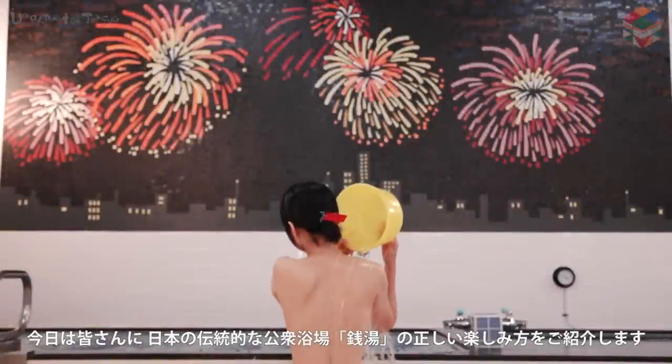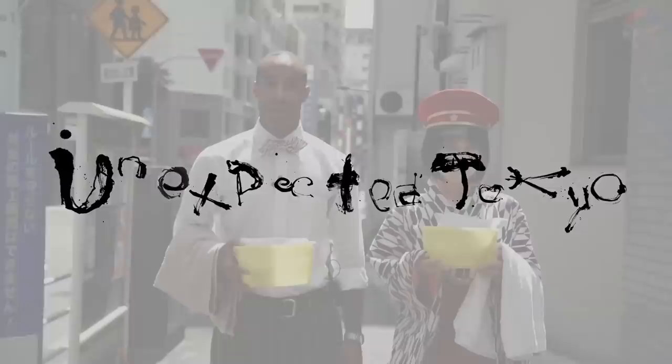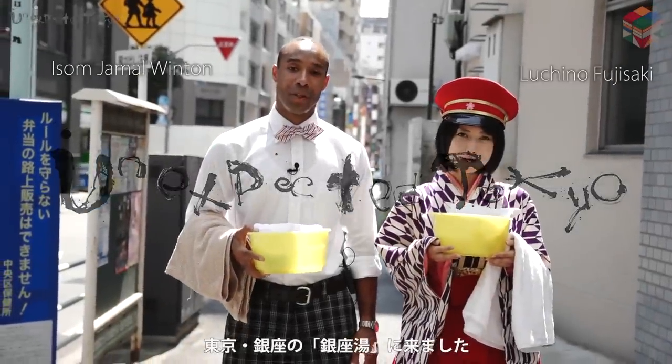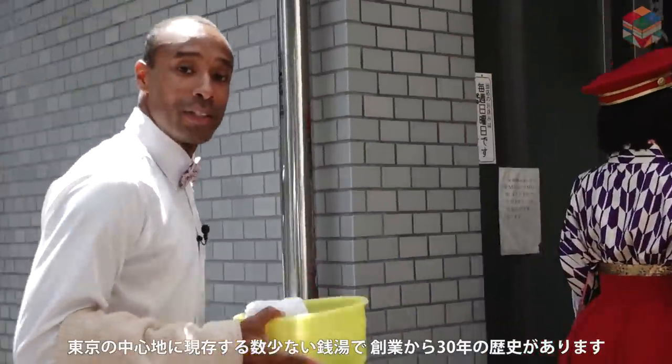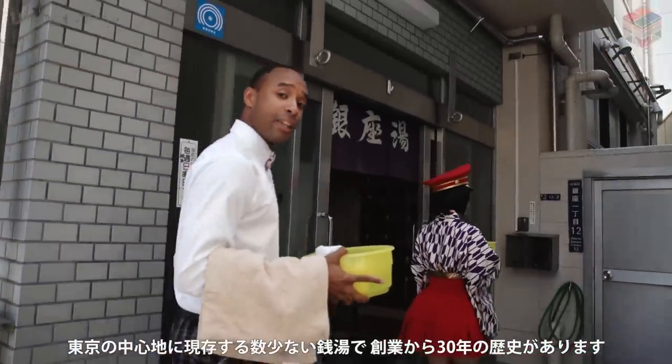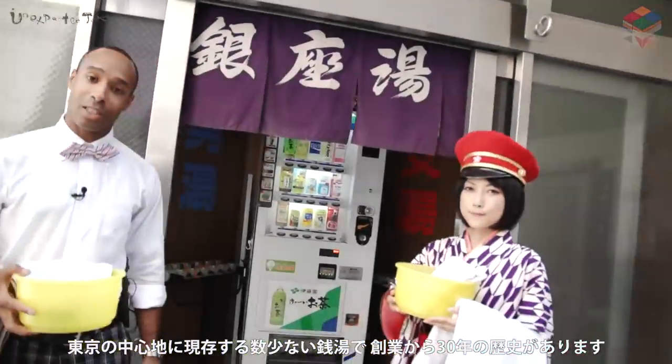Today, I would like to introduce the way to enjoy Japanese traditional public baths called sento. We are here at Ginza U in Ginza, Tokyo. It is one of the few sento located here in the central region of Tokyo, and has been here for over 30 years. Let's go inside and have a look.